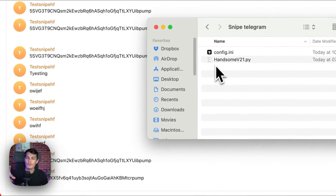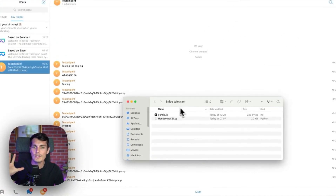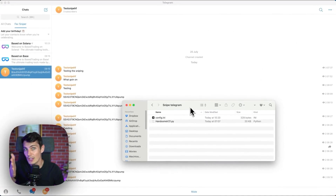In this video, I'm going to show you how you can be the first one to buy as soon as someone shares a contract address in Telegram, with the tool that we built, and you're going to understand how it works.